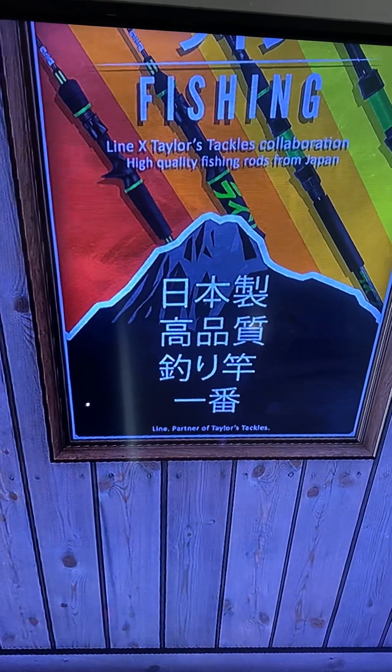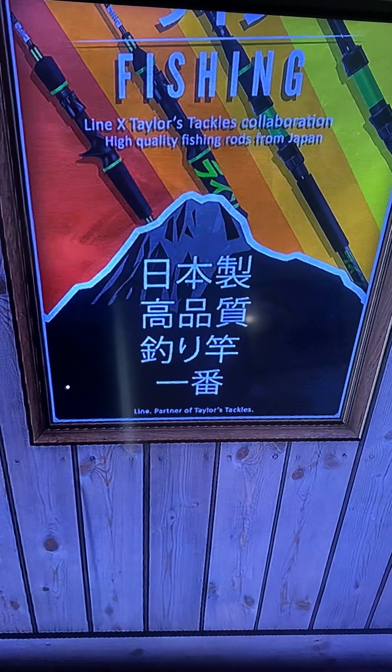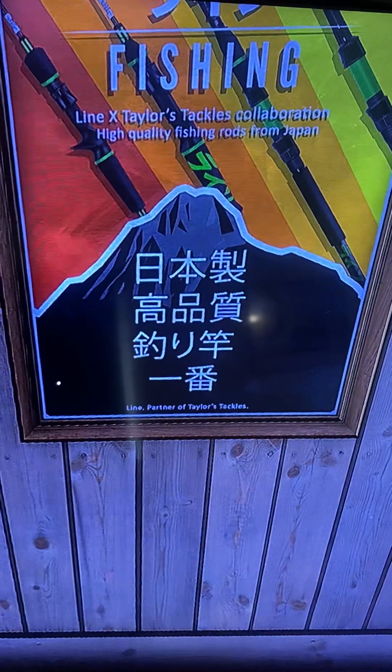Hey guys, we just cracked the code. So we were hunting on my dad's server, on my dad's account.